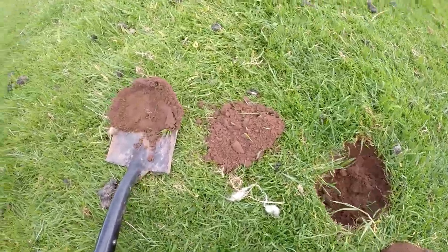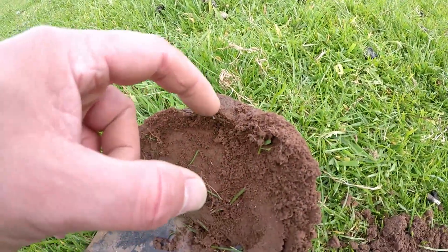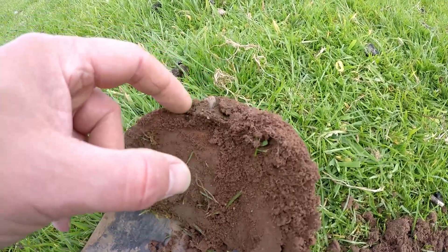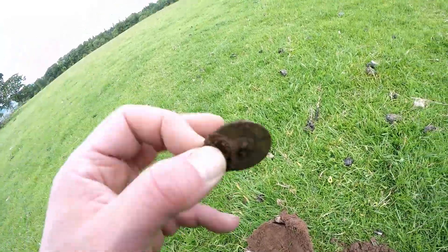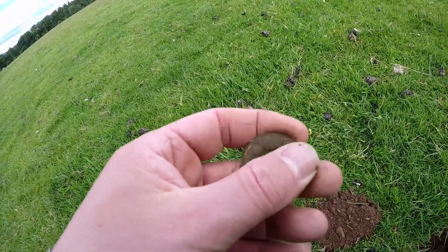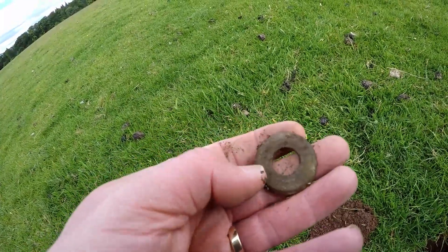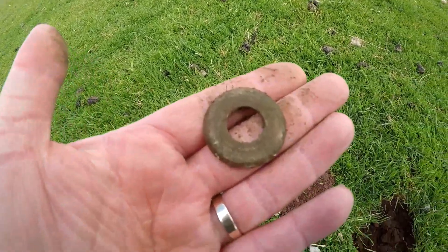This one was in the early 70s and I think it's a coin. No - it's a washer. Oh lord. Oh well, you can't win them all.